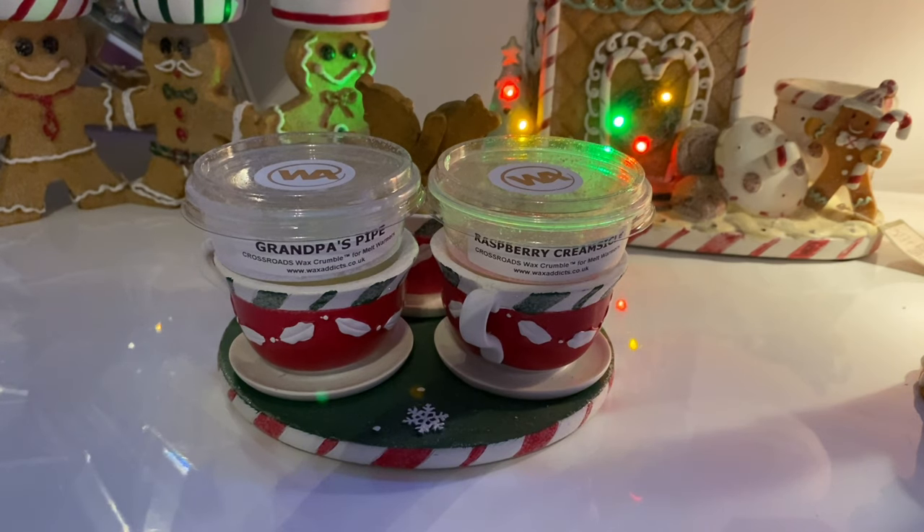This brand has really not interested me in the slightest. I could only really smell Grandpa's Pipe if I was hanging my nose over the tea light warmer with the wax all melted, but Raspberry Creamsicle was nothing. I was really hoping it would be a really nice dessert scent. I'm not sure what everyone in America feels like with these - please do let me know. I'm just really shocked that both scents would be this bad. I would have thought maybe I'd get one dud.